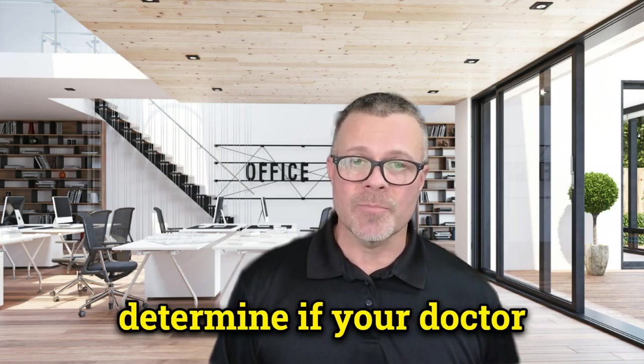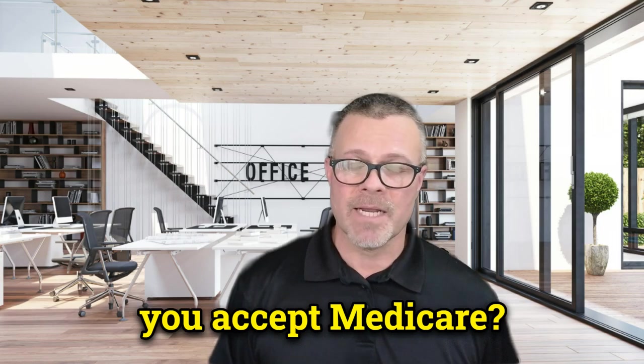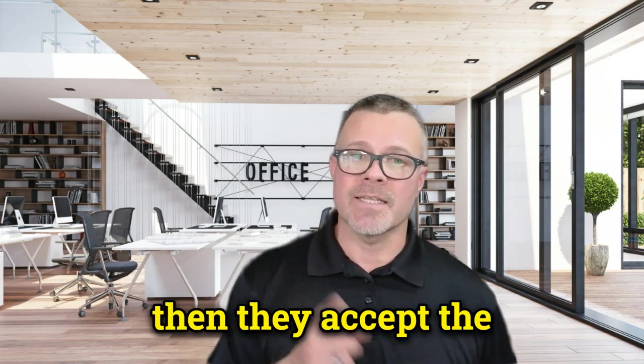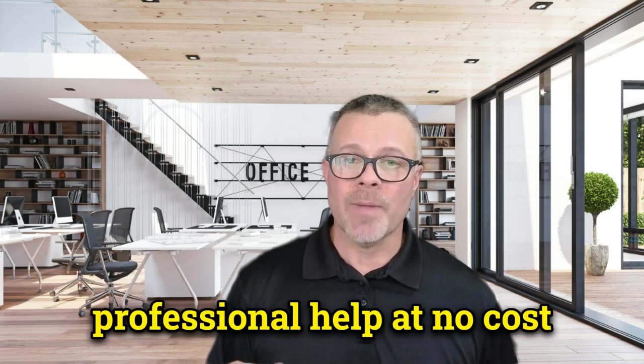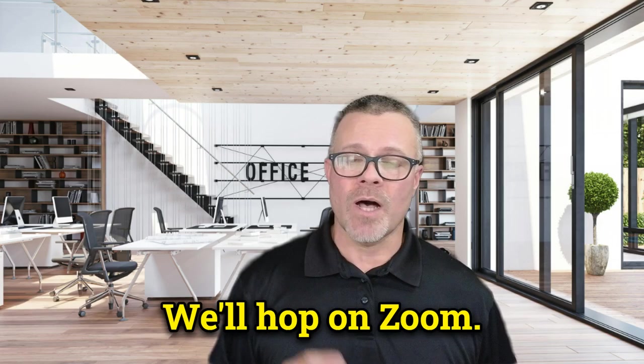That's how you can determine if your doctor accepts Medicare supplement insurance — just ask them: do you accept Medicare? If the answer is yes, then they accept the Medicare supplement. Anytime you want professional help at no cost to you, give me a call, book an appointment with me, and we'll hop on Zoom.